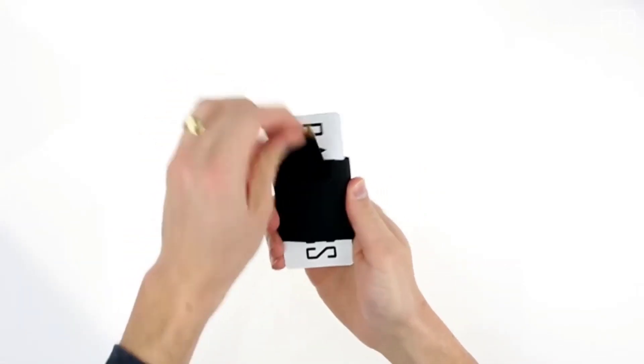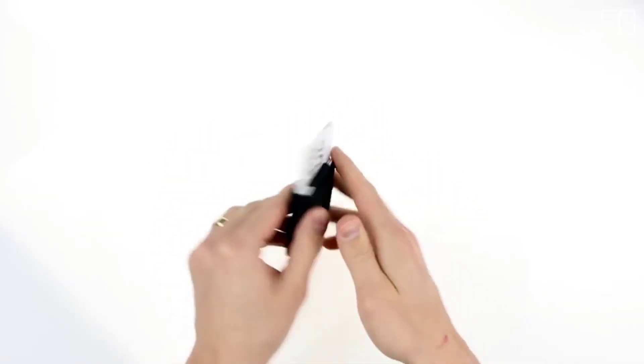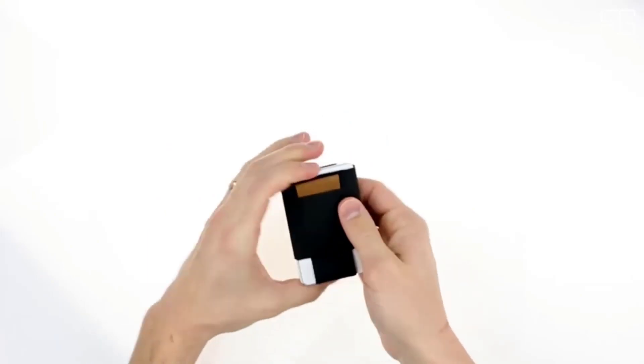The Nomadic Basics Wallet is slim, durable, and offers easy access to all cards while looking classy. It was a long process creating a wallet that solved all of these issues and offered enhanced features.